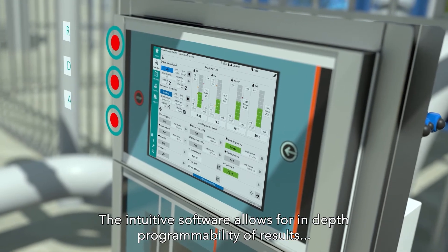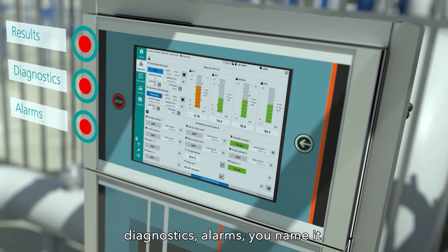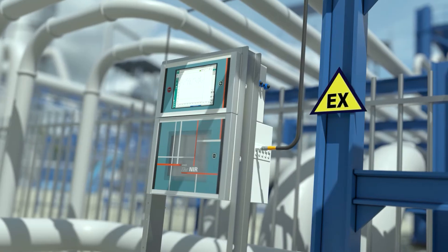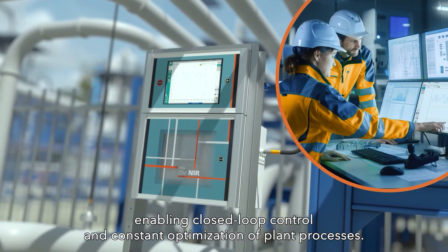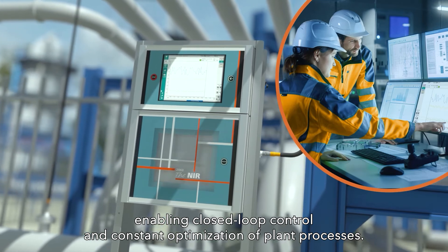The intuitive software allows for in-depth programmability of results, diagnostics, alarms — you name it. The analyzer's data is transmitted in real-time to the plant's control room, enabling closed-loop control and constant optimization of plant processes.